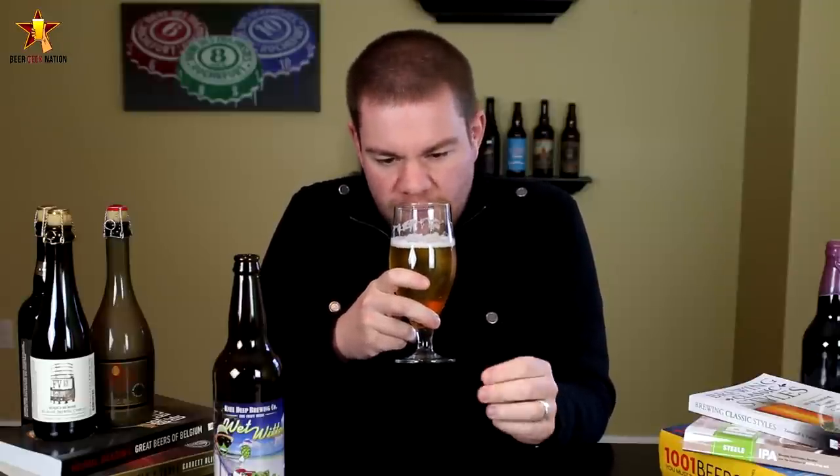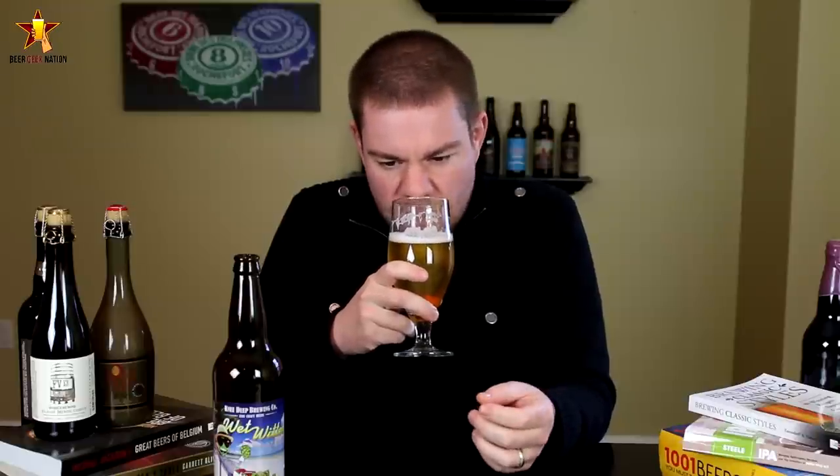All right guys, so the aroma on the Wet Witty. Yeah, classic wit beer. Phenolic notes, a little bit of clove, a little bit of that banana kind of characteristic. Some crackery, dry breadiness in there. A little bit of a tropical kind of hoppiness in there as well. Just a really, really classic smelling wit beer.